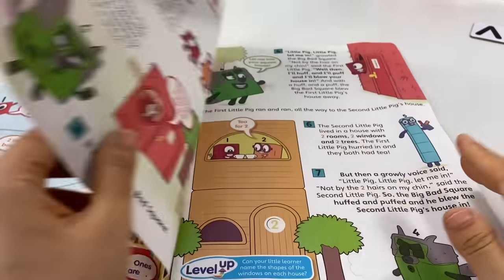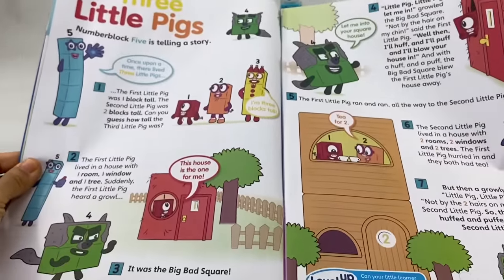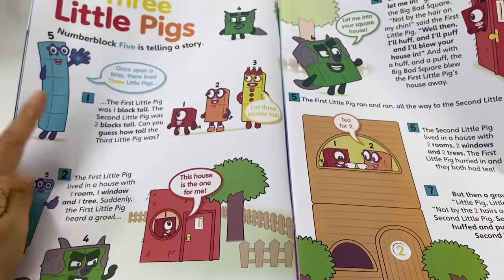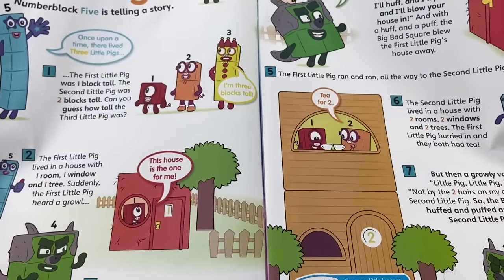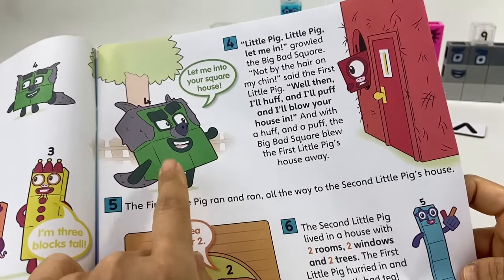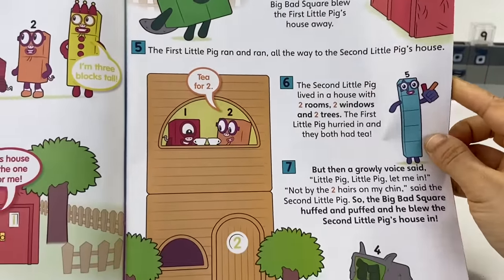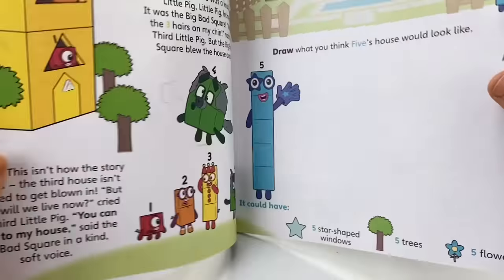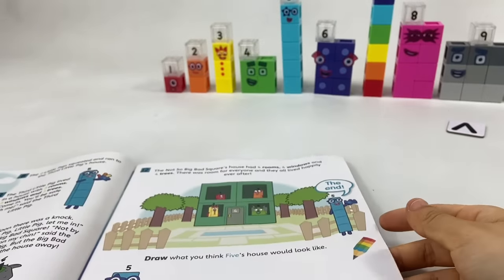Coloring! This will be fun to color! And here's the story of the 3 little pigs! Have you seen this story? Be sure to watch our video of it. In this story, number block 5 tells us all about the big bad square and how he tries to huff and puff and blow down the houses of the 3 little pigs! But unlike the regular version, this one has a twist — once all the houses are blown down, they find a new place to live in!